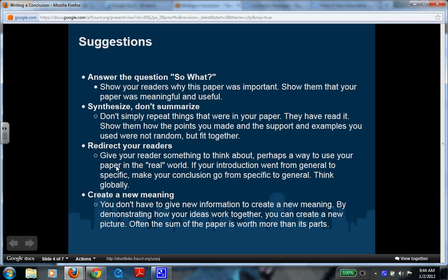Redirect your readers — give them something to think about. Leave them hanging, leave them wanting more. Perhaps show a way to use your paper in the real world. If your introduction went from general to specific, make your conclusion go from specific to general. This is often hard when writing a narrative, since narratives don't always connect to the real world, but if you're writing a non-fiction paper, this would be a good option.